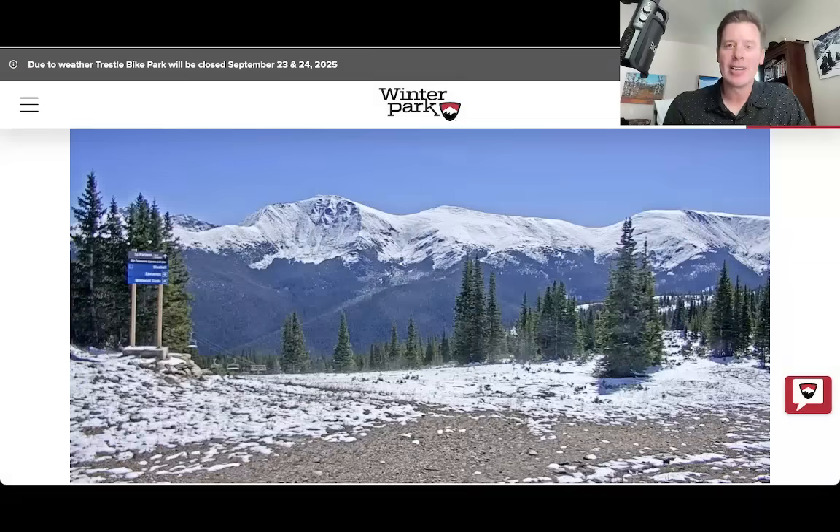Hey guys, meet Ronald Chris Tomer here on this Thursday. Let's talk some mountain weather and I want to take you to Colorado because it is a stunning HD, high definition type of day. This is the view from Winter Park.